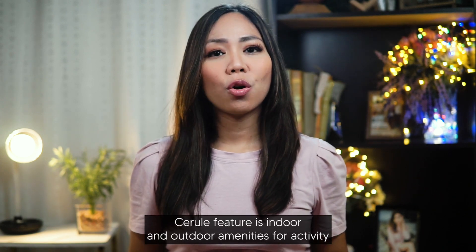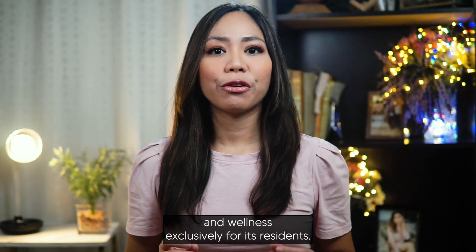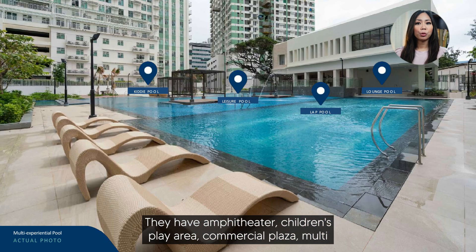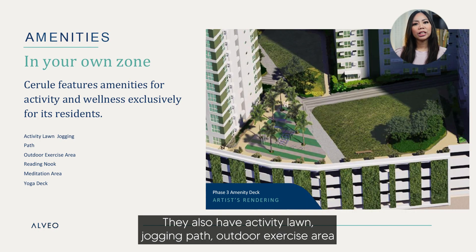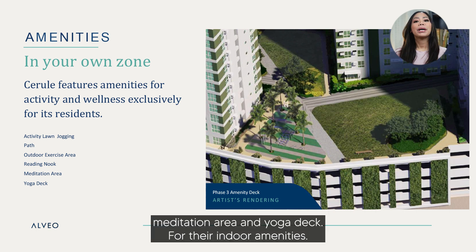Cerule features indoor and outdoor amenities for activity and wellness exclusively for its residents. For their outdoor amenities, they have an amphitheater, children's play area, commercial plaza, multi-experiential pool, lap pool, leisure pool, lounge pool, and children's pool. They also have an activity lawn, jogging path, outdoor exercise area, a reading nook, meditation area, and yoga deck.